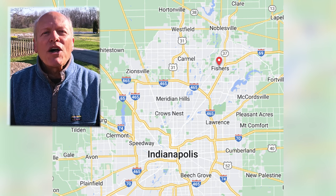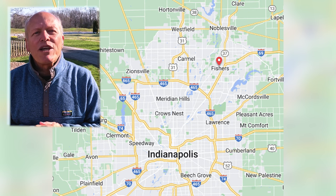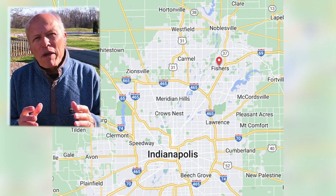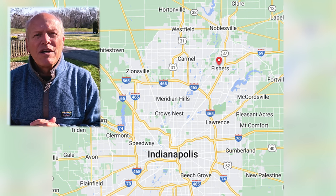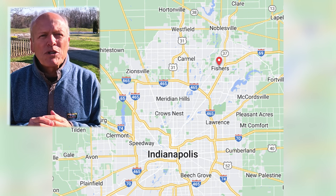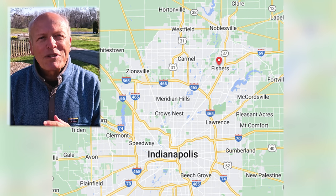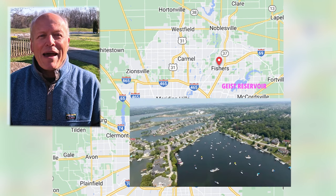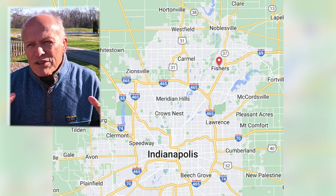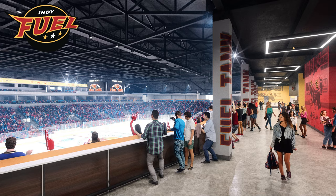There are a ton of things to do in the Fishers area, and as the video continues, we'll take you on a tour of a lot of these things. Starting with Parks and Rec — there are 25 parks in the Fishers system with lots of great opportunities. There's the Geist Waterfront Park, which is a lot of fun. And then there's Geist Reservoir — how do you beat that? A great way to spend a summer day.